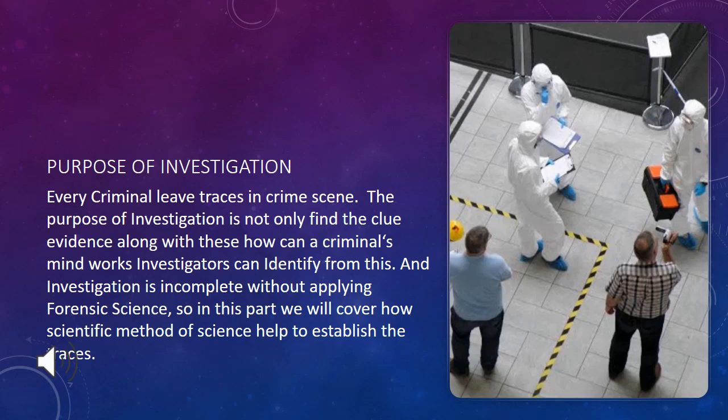What is the purpose of investigation? Every criminal leaves traces at a crime scene. The purpose of investigation is not only to find clue evidence, but also to understand how a criminal's mind works. Investigators can identify this, and investigation is incomplete without applied forensic science. In this part, we will cover how scientific methods help establish the traces.